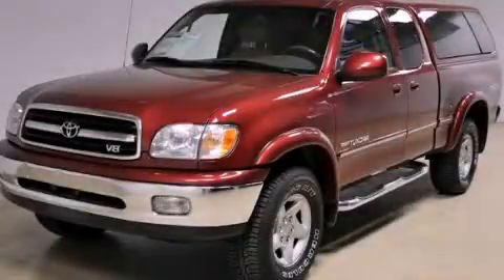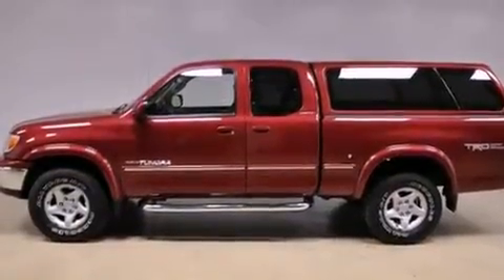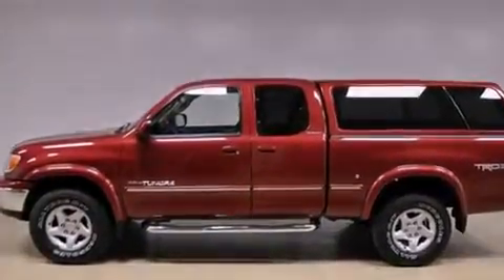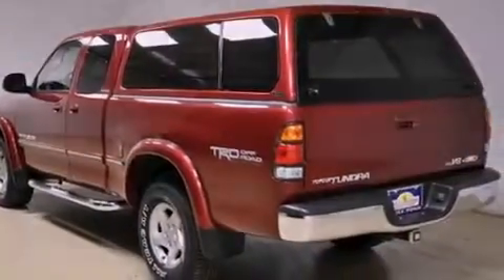This is a 2002 Toyota Tundra. Whether hauling, commuting or towing, this truck is the right one for you. It features a 4.7-liter, eight-cylinder engine, an automatic transmission and four-wheel drive.